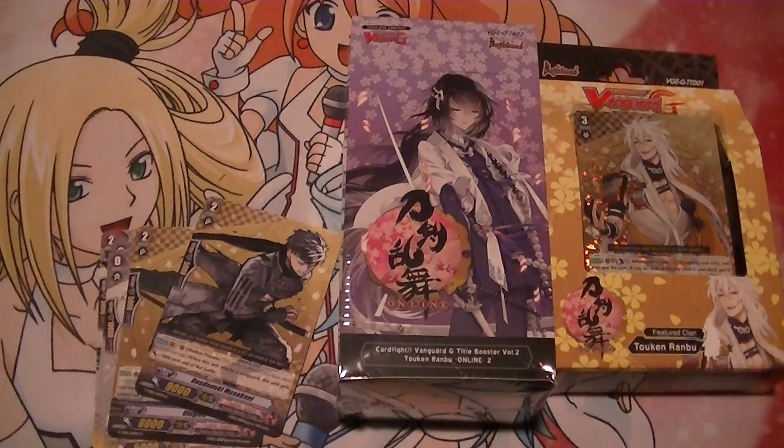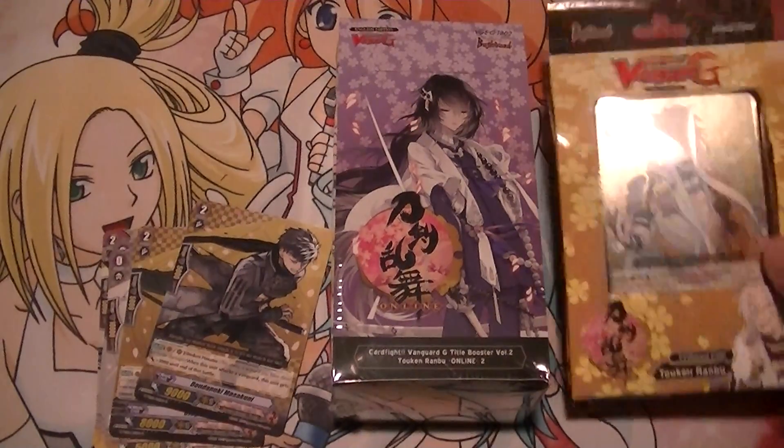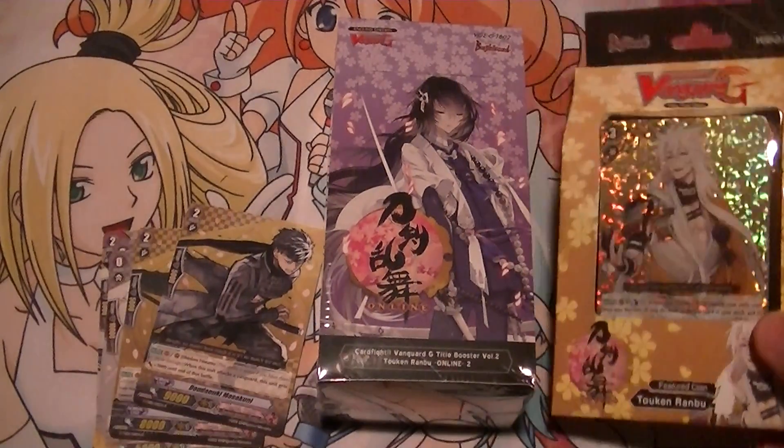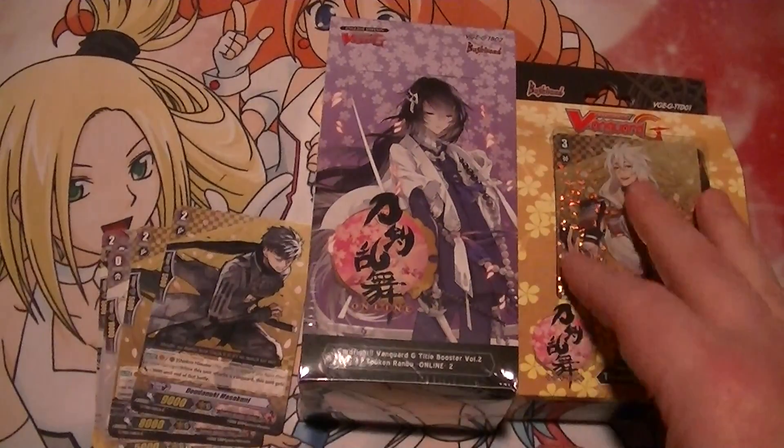Be sure to check out Big N down below. Their link, especially if you really want Token Ronbu and you like these crates — this month's crate includes the trial deck and box of set two.